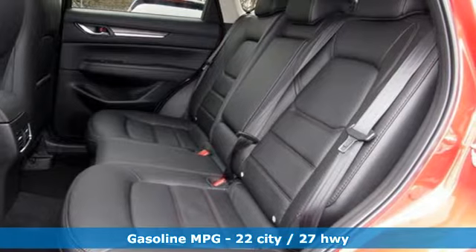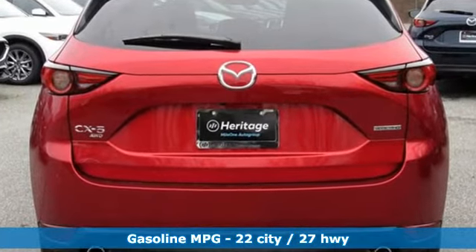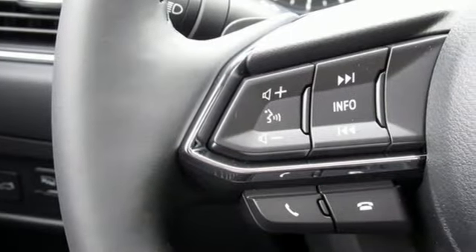Intercooled turbo inline four-cylinder engine. Dual zone climate control. Streaming audio. Auto dimming rear view mirror. Heated steering wheel. Power heated mirrors.